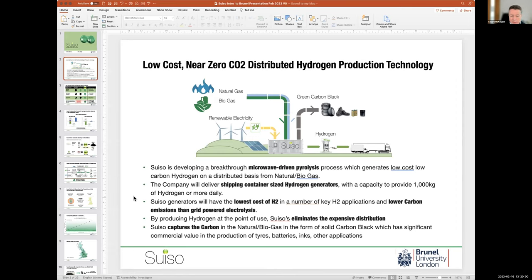Rather than making hydrogen at a centralized hub or very large production centre, we can produce it wherever hydrogen is actually needed — eliminating the need for distribution, which is possibly the most expensive part of the process. We capture the carbon in solid carbon black form, which has substantial commercial value in itself. All the energy we put in to generate hydrogen also produces carbon black as a second revenue stream, giving us a huge economic advantage.